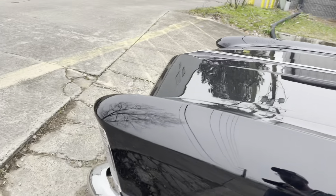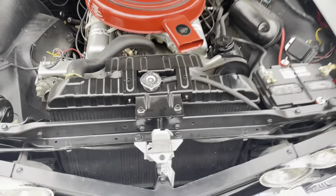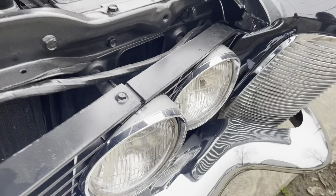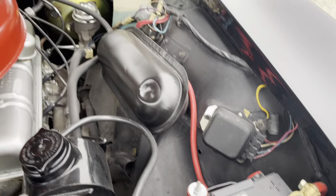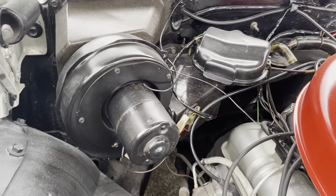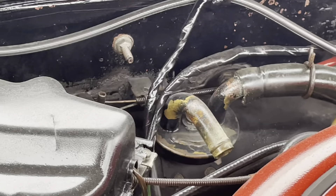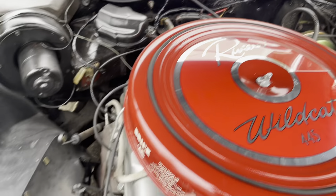Moving to the engine bay — it does look like a heater core hose is disconnected. That's really the only thing I'm seeing incorrect.